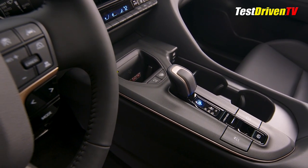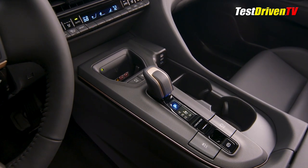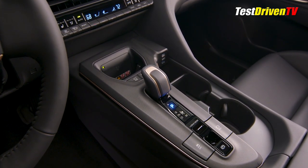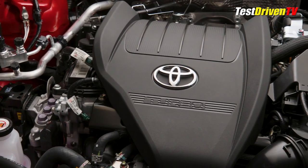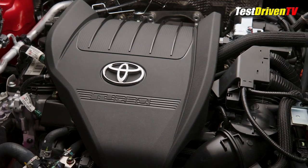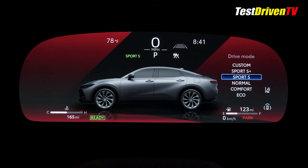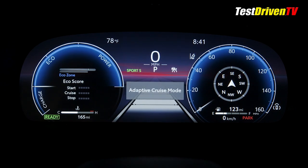The new Hybrid Max system offers up to 340 horsepower and as much as 28 mpg combined. Its direct-shift automatic transmission will give the Hybrid Max Crown a more exhilarating driving experience, offering the ability to be manually shifted and held in a selected gear. Additionally, the Platinum will offer an expanded selection of drive modes, including Sport Plus.